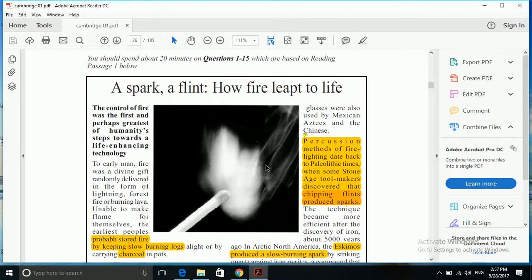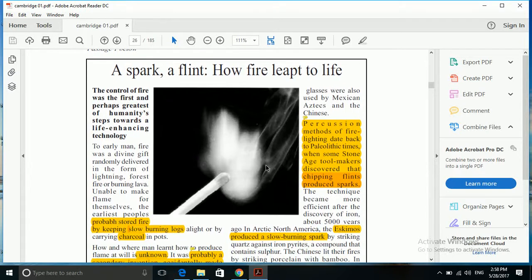But before that, we'll pay attention to what title the passage has. It's about 'A Spark of Flint — How Fire Leapt To'. Without having to read in detail, we will just skim through the passage and get to the words that we have already underlined — that is 'burning logs or charcoal'. We will just move our pencil across the text without making much effort to understand everything, and come to the point where we can spot 'burning logs or charcoal'.